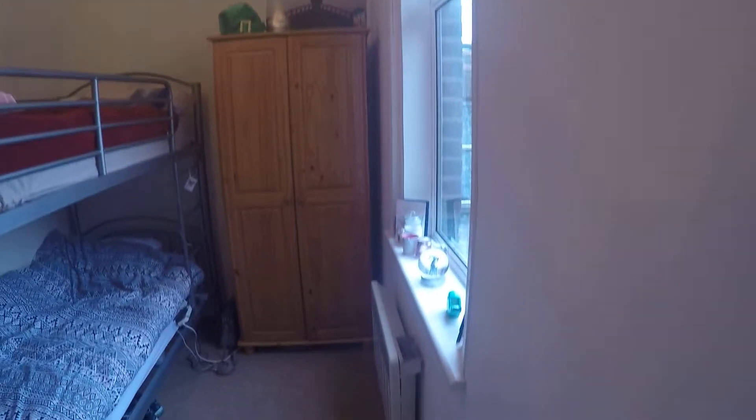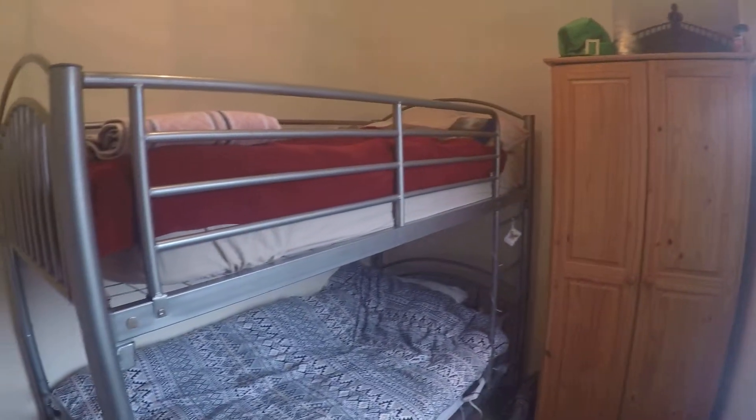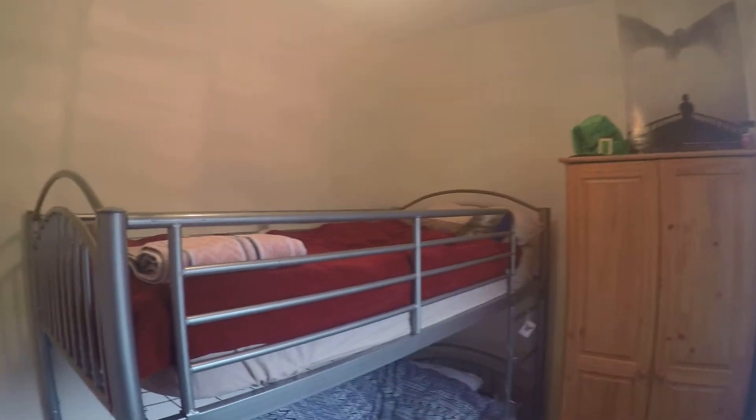The room is here to your right. You've got your electric heater over here, a closet, and the bed — you can use both beds. And you've got some other storage space here as well.